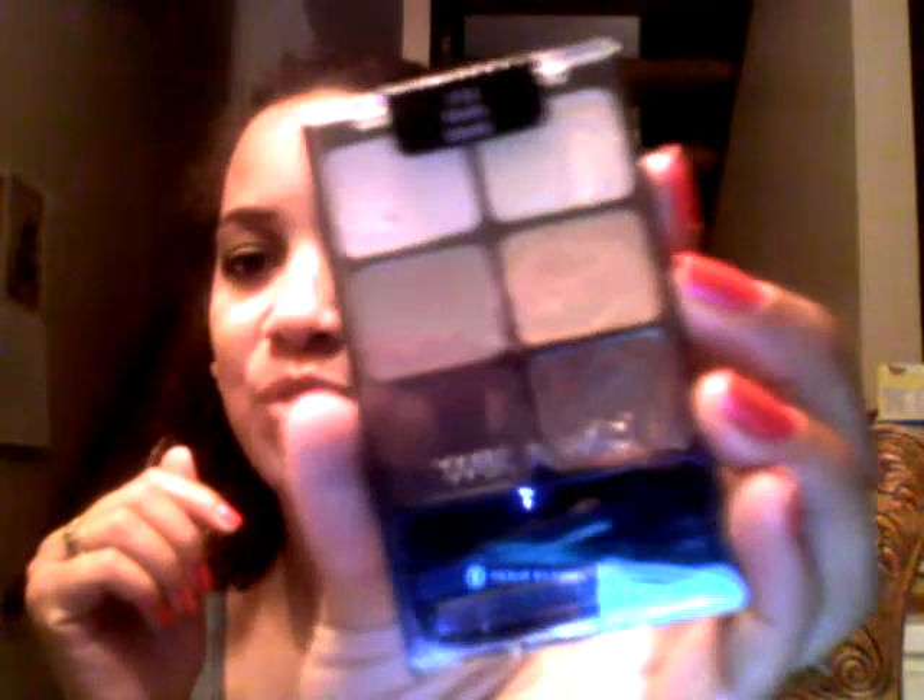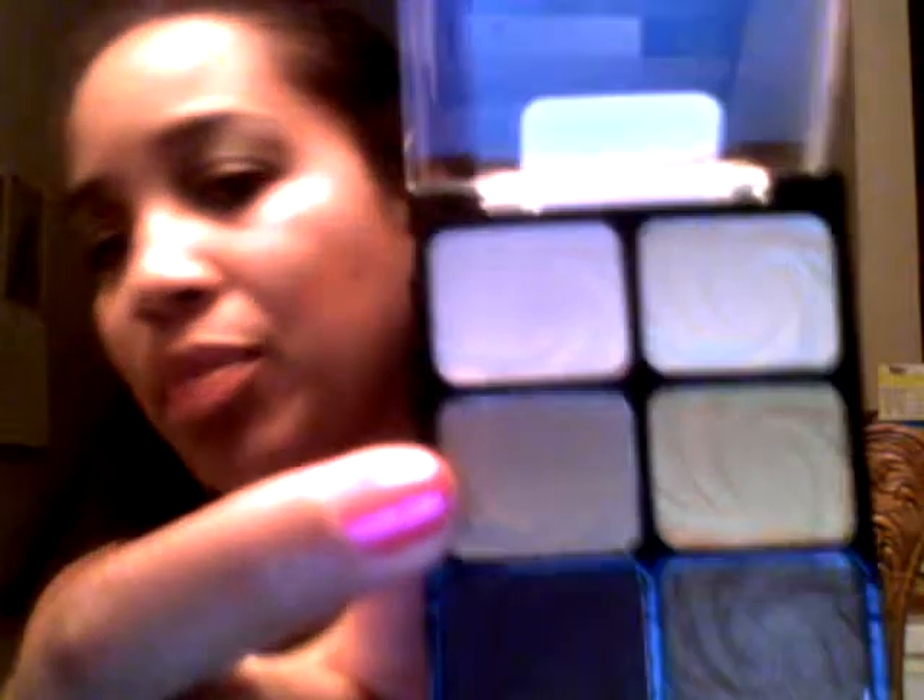Number seven is my Wet n' Wild six-pan eyeshadow palette in Vanity. I recently got this a few weeks back and I absolutely love it. This has become my everyday eyeshadow palette because the colors are neutral and you can really play them up. Some of these are dupes for Urban Decay's Naked Palette — like this color right here is just like the color Buff in the Naked Palette. I really like this palette and it's slim and easy to take with you.